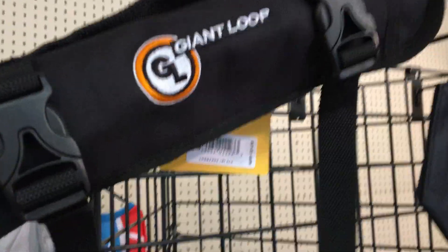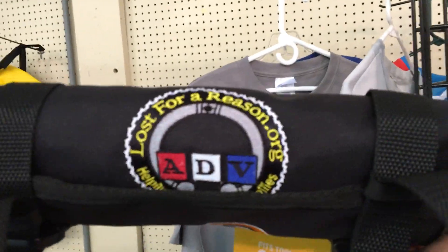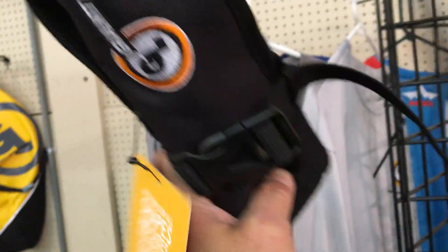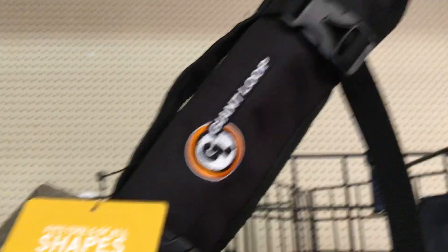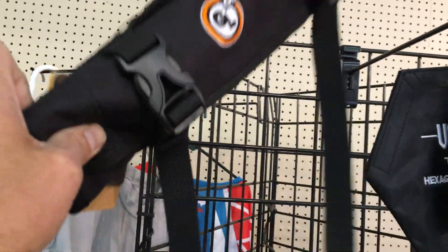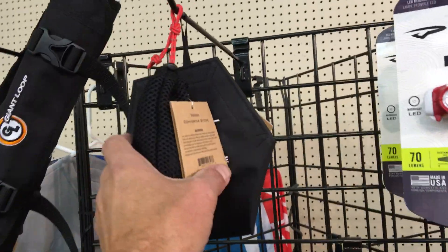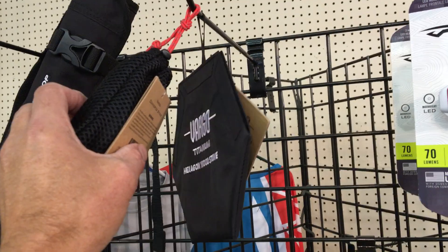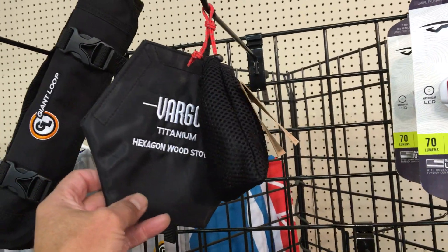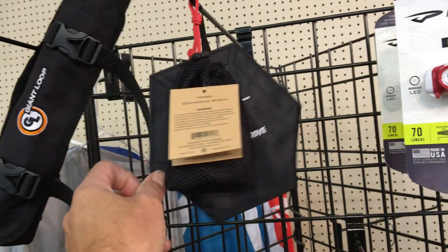Carhartt made these really nice tool rolls for our friends over at Lost for a Reason, and the proceeds from the sales of these tool rolls help support Lost for a Reason's work with the Navajo Nation.